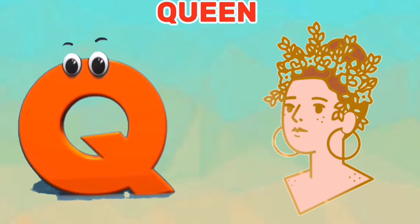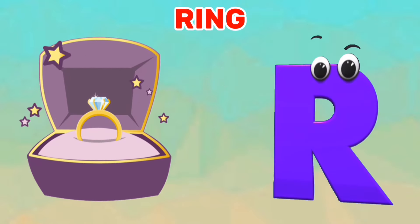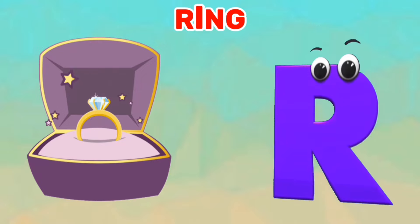Q is for queen. Qua, qua, queen. R is for ring. Ra, ra, ring.